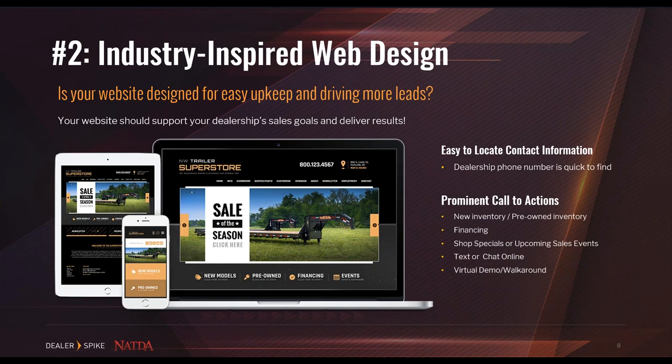When configuring your website, ask yourself: where do I want my customers to go? What are my key profit centers? I recommend placing your inventory buttons on the left-hand side of the navigation bar, since our minds are trained to read left to right. If parts and accessories isn't big for your dealership, don't waste valuable homepage space on that button — place financing or service there instead. Include a texting or chat option where prospective customers can click to text or start a live chat, as these widgets take up minimal space.